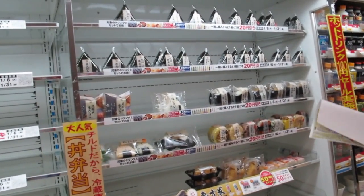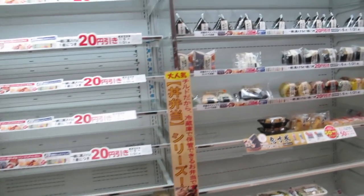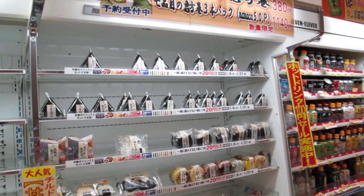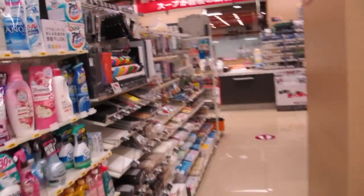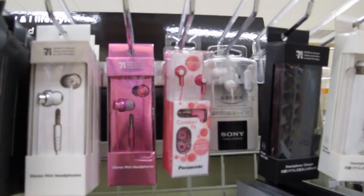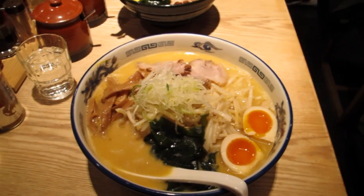We just checked into the hotel and came downstairs to grab some food. We're in a 7-Eleven and James got really excited — there's ramen, triangle sushi, and everything is so cute here. Even the 7-Eleven is impressive. Check out these items — it's so cute. And the 7-Eleven even has a makeup stand! This is too much, guys.